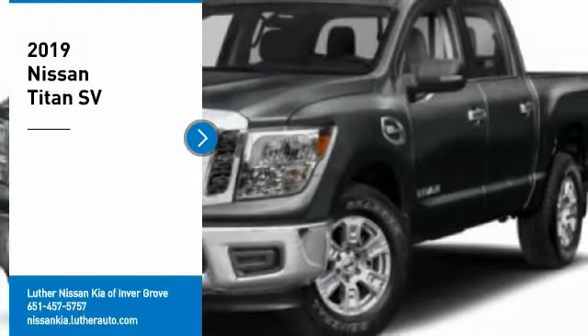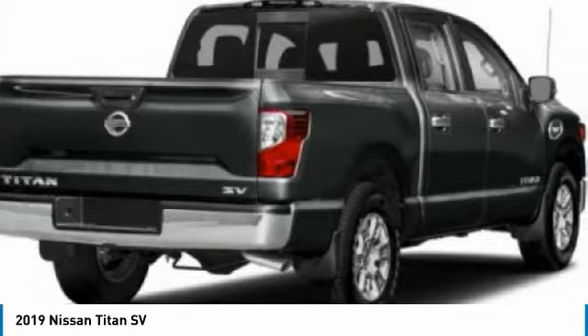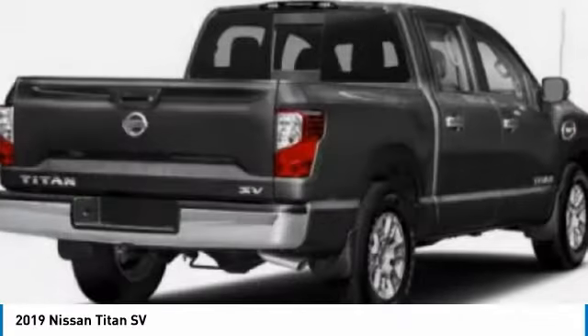Take a ride in the 2019 Titan. The Titan houses the Endurance V8 engine, the largest standard truck engine in its class. The massive interior cabin boasts a fold-up rear bench seat and a flat loading floor.